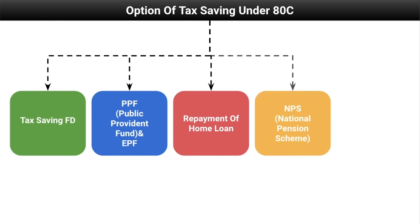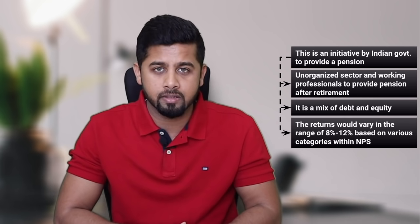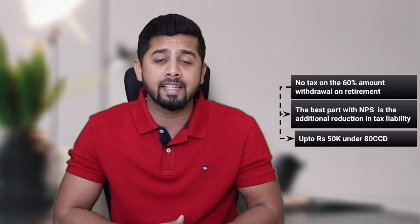The fourth option is NPS, that is the National Pension Scheme. This is an initiative from the Indian government to provide pension for the unorganized sector and working professionals after retirement. It is a mix of debt and equity and the returns would vary in the range of 8 to 12 percent based on various categories within NPS. There is a lock-in period till retirement at the age of 60. Post retirement, you can withdraw up to 60 percent of the money and the rest 40 percent would be given as monthly pension. There's no tax on interest, and no tax on the 60 percent withdrawal amount on retirement. The best part with NPS is the additional reduction in tax liability up to Rs 50,000 under Section 80CCD, over and above Rs 1.5 lakh under Section 80C.